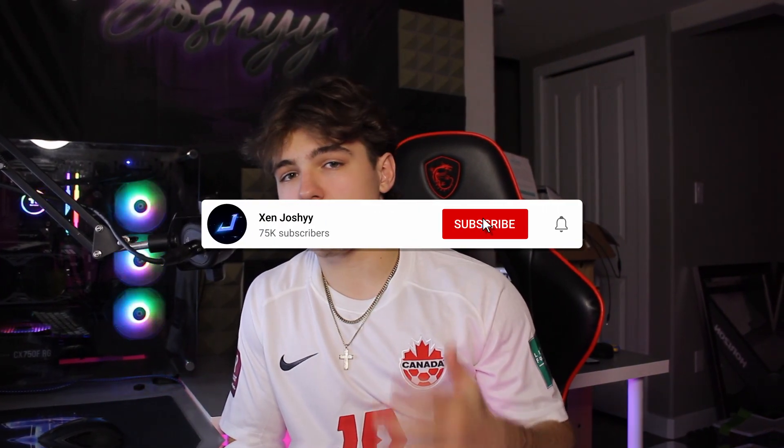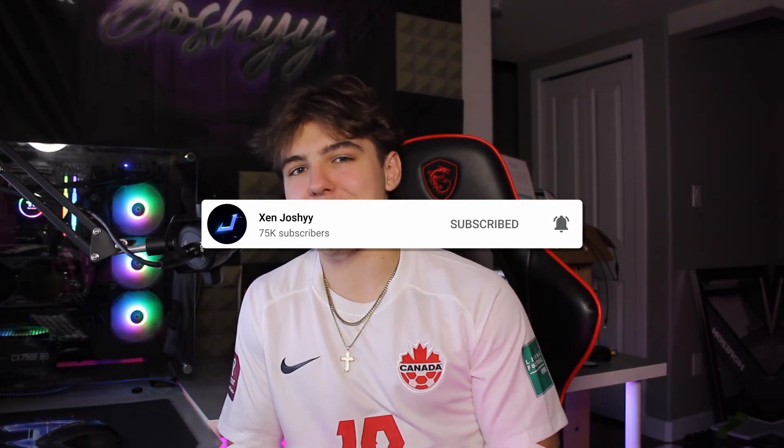What's up guys, it's Josh back with another video. In today's video I'm going to be checking out some of the most insane setup transformations I could find on YouTube. I'll be crediting every single original creator in the description, so make sure to go show them some love. If you enjoy the video, like, comment, subscribe, and I'll see you on my PC - let's check out some of these insane setups.